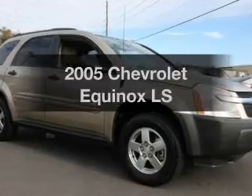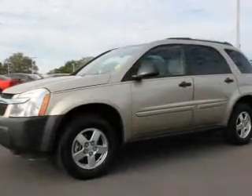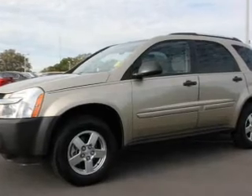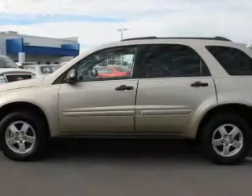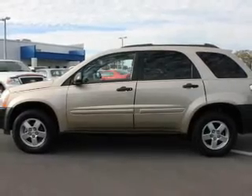Presenting the 2005 Chevrolet Equinox. If you're looking for a first-rate auto, this one could be yours today. With a solid six-cylinder engine, the powertrain includes front-wheel drive that responds smoothly to its five-speed automatic transmission.